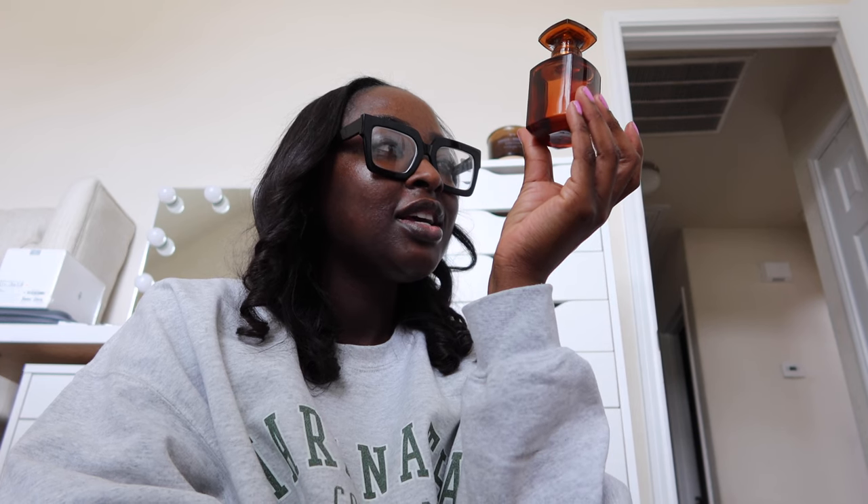My husband loves this fragrance too. You'd think I would give this one to him, but no — we're going to share. I want to put it in the owner's suite but he's going to finish it so fast. This is 2.5 ounces for $130. It's luxury, baby — what else are you gonna do? It smells so good.